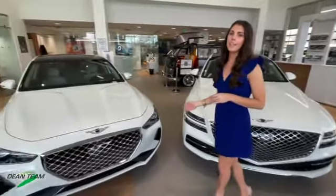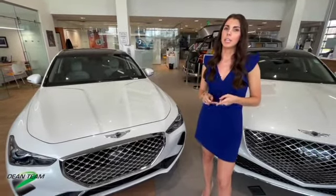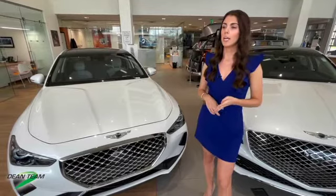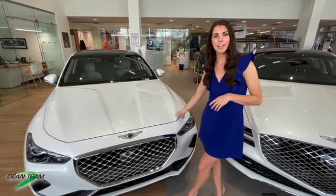First up we have the Genesis G70, our sport sedan. It is available in four different trim levels: standard, elite, prestige, and sport. This is our prestige trim level, so let's hop inside and take a closer look.